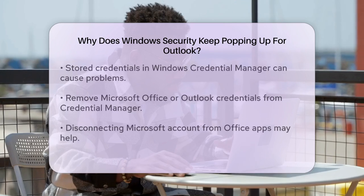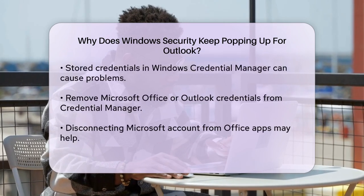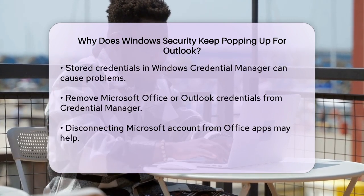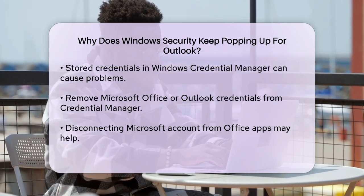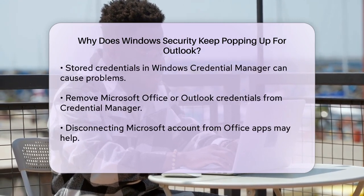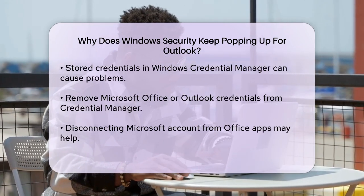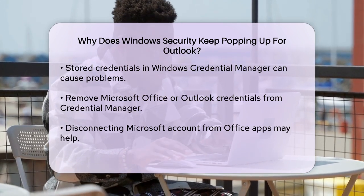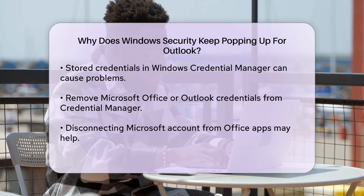Sometimes the problem is related to the credentials stored in your Windows Credential Manager. You might need to remove the stored credentials for Microsoft Office or Outlook. To do this, search for Credential Manager in the Windows search bar, select Windows Credentials, find the credentials related to Office or Outlook and remove them. Then restart Outlook to see if the issue is resolved.